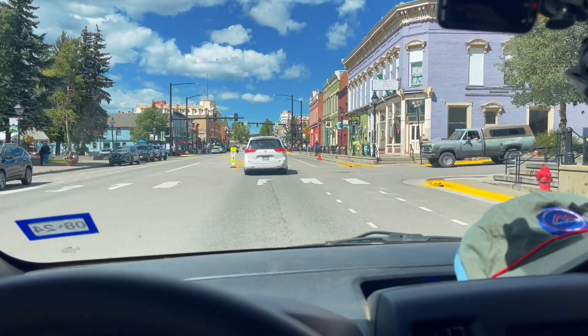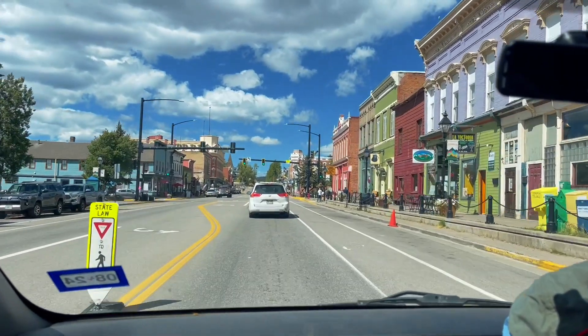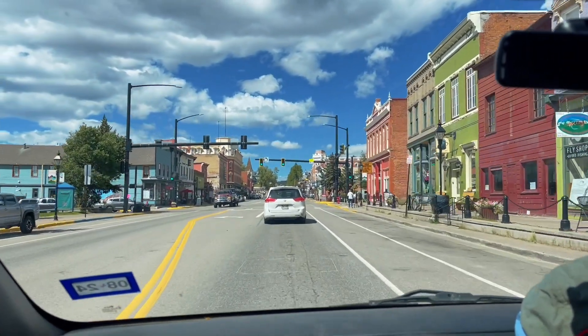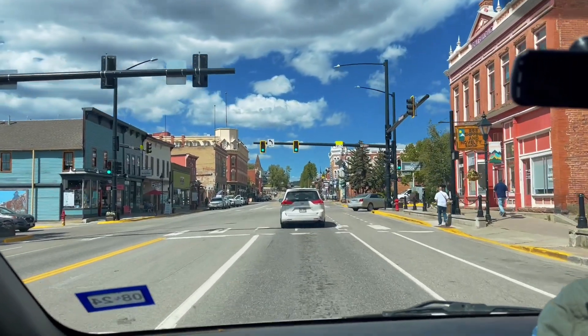Rolling through Leadville right now — I love this place. It's such a beautiful little community with all these really nice older buildings. This is a perfect day to be here, the sun is out shining. If you're interested in seeing more of the Leadville area, check out my older videos in my Colorado playlist. For now though, I'm off to go to the store, get some gas, and then go to the library to borrow a little bit of internet.